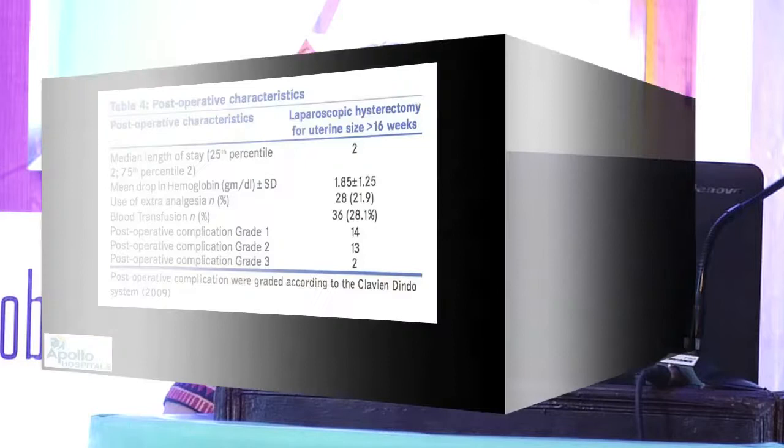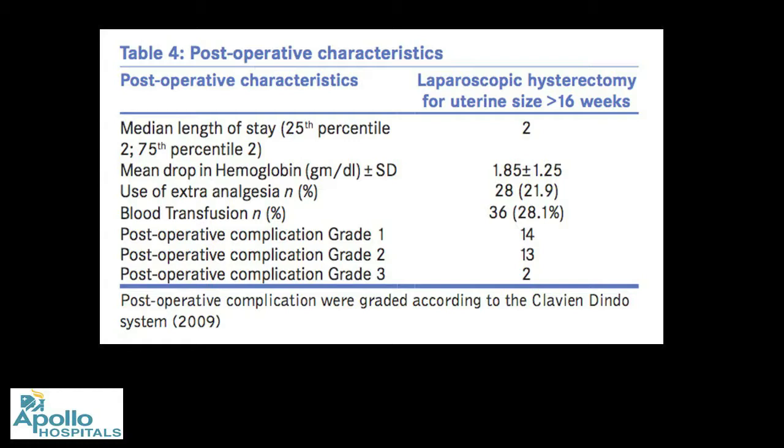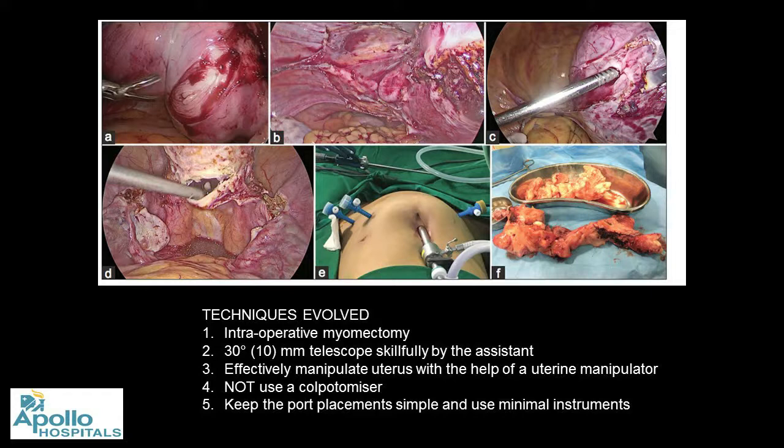Post-operative characteristics were assessed using the Clavien-Dindo system, and these were some of our complications in the post-operative period. Some techniques we evolved in minimal access surgery — which I now replicate in my robotic surgeries as well — include doing an intraoperative myomectomy, though I haven't done that yet for robotic surgeries.